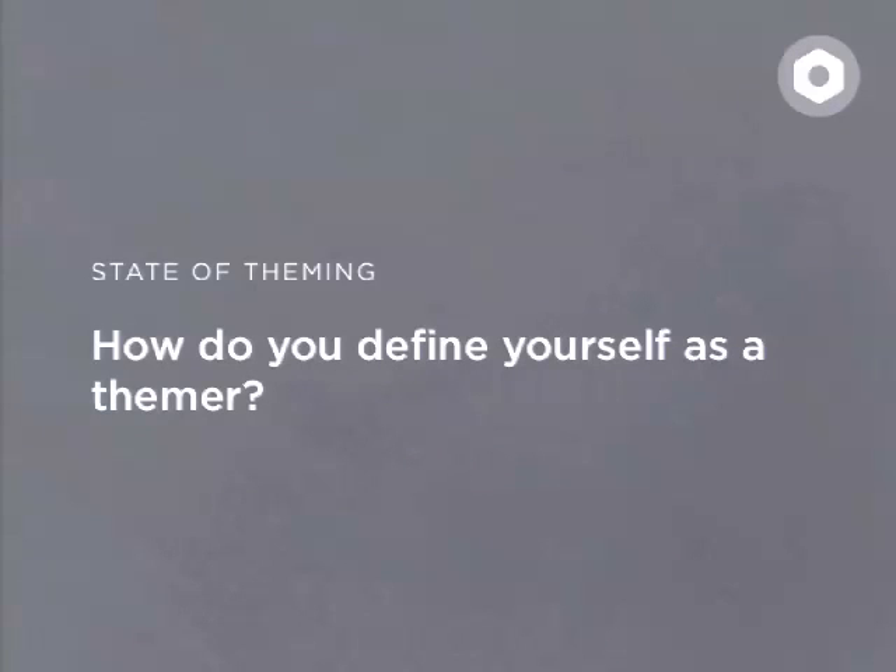Enough about me. How do we define ourselves as themers? How many here define themselves as themers? And how many here are developers? Are there any designers present? And do any of you consider yourself as both a developer, designer and a themer? Quite a few actually.